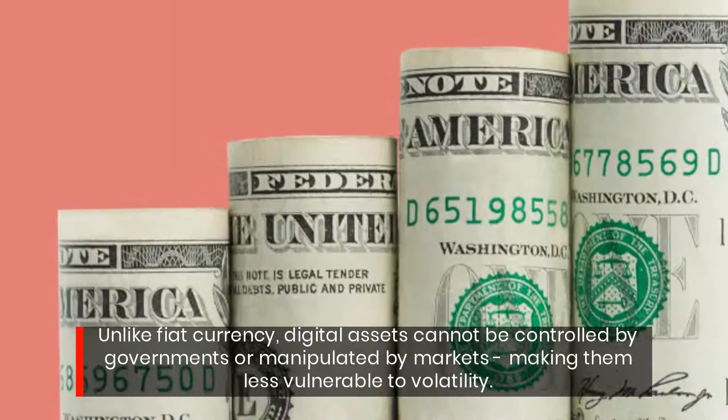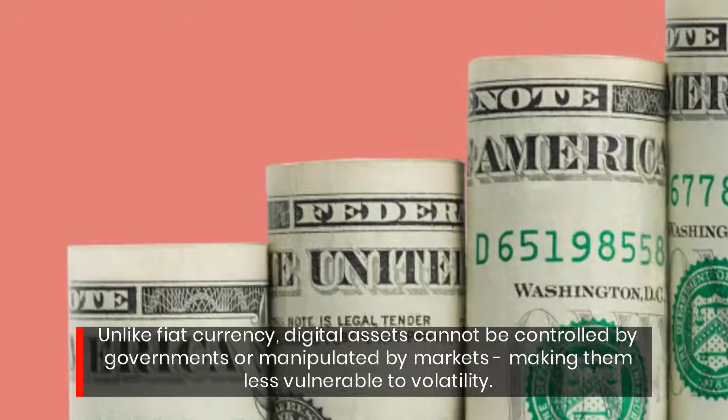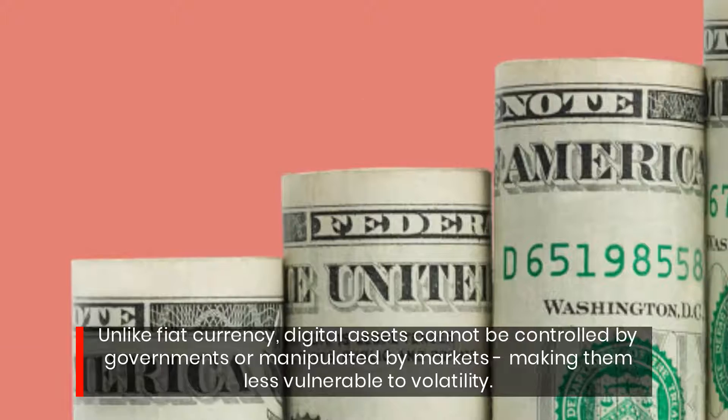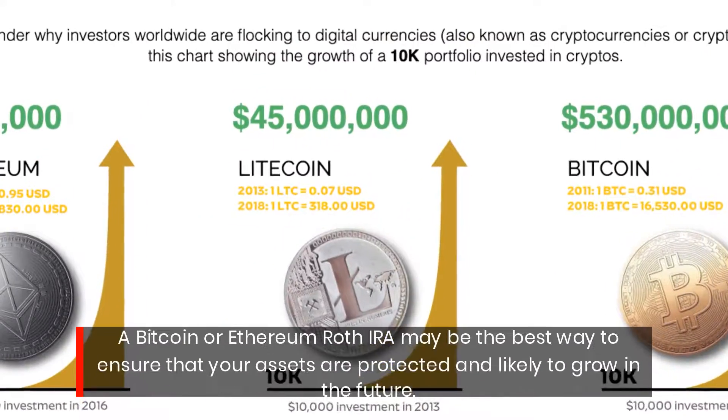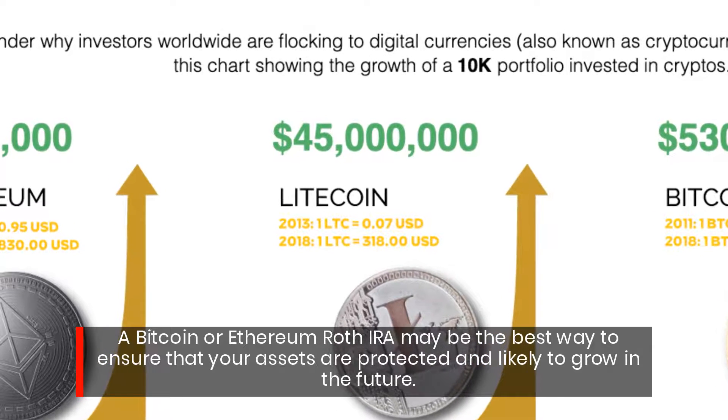Unlike fiat currency, digital assets cannot be controlled by governments or manipulated by markets, making them less vulnerable to volatility. A Bitcoin or Ethereum Roth IRA may be the best way to ensure that your assets are protected and likely to grow in the future.